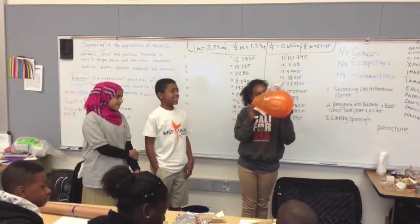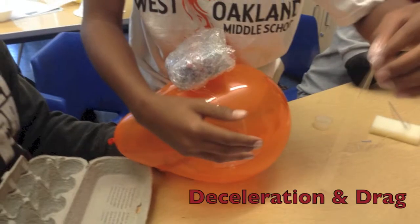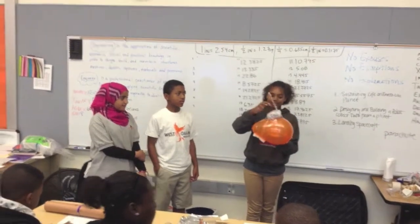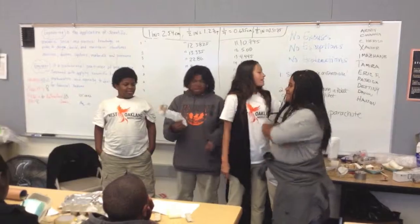This is our spacecraft and this is our payload. We'll take the other thing over here to make sure it doesn't get wet or damaged. And a balloon to help make it work. This is our project.